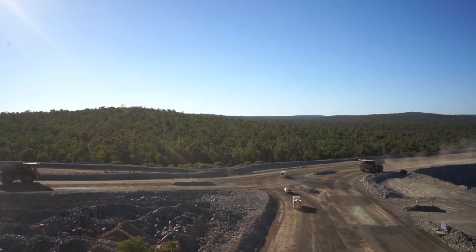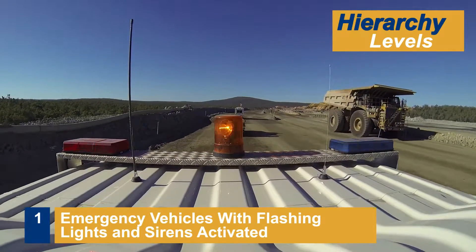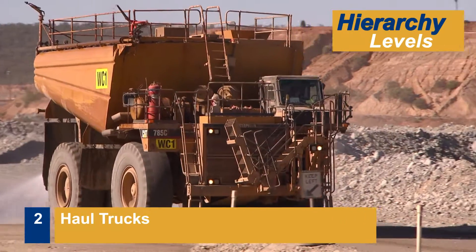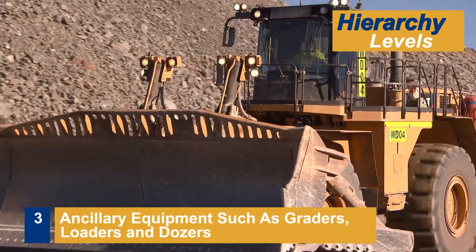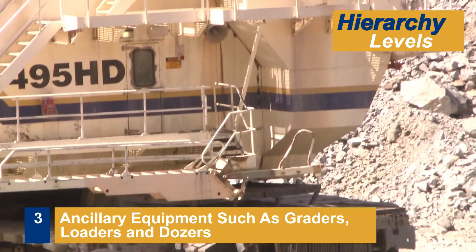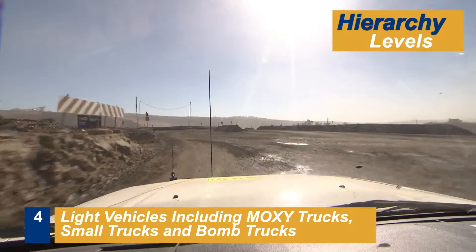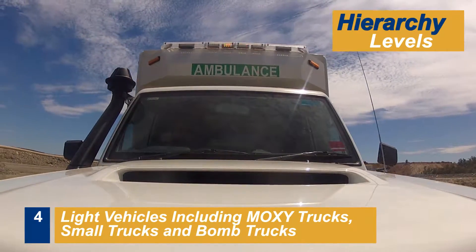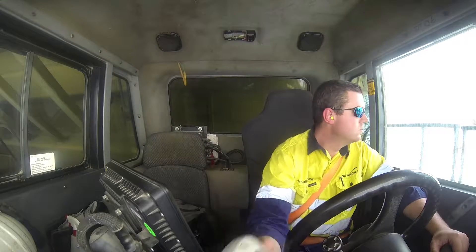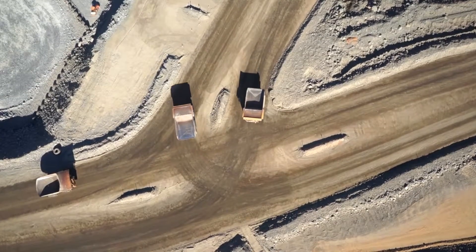It is important to remember the order of hierarchy for vehicles on site. Hierarchy Level 1 is emergency vehicles with flashing lights and sirens. Hierarchy Level 2 are dump trucks and modified purpose haul trucks. Hierarchy Level 3 is ancillary equipment such as surface mining equipment — graders, loaders, dozers, excavators, shovels and drill rigs. Hierarchy Level 4 is light vehicles and support vehicles, and emergency vehicles without their flashing lights and sirens. If ever you are unsure as to who has the right of way, stop the vehicle and make positive two-way communication with the other road users. Once a clear plan is agreed, move forward in order of the agreed plan.